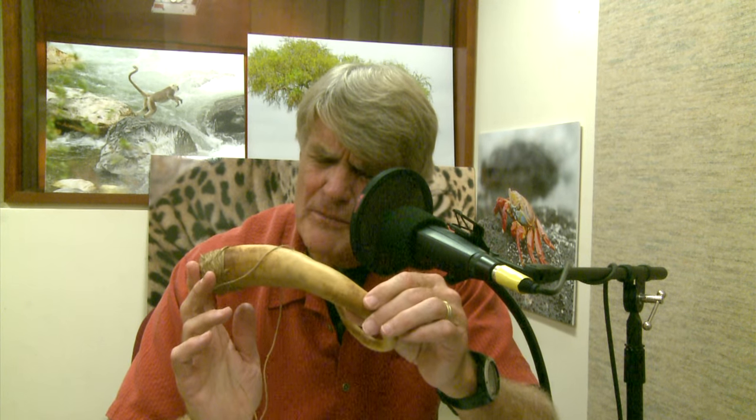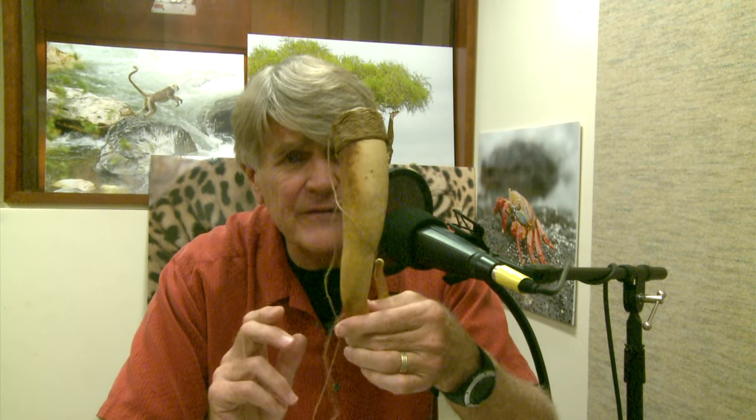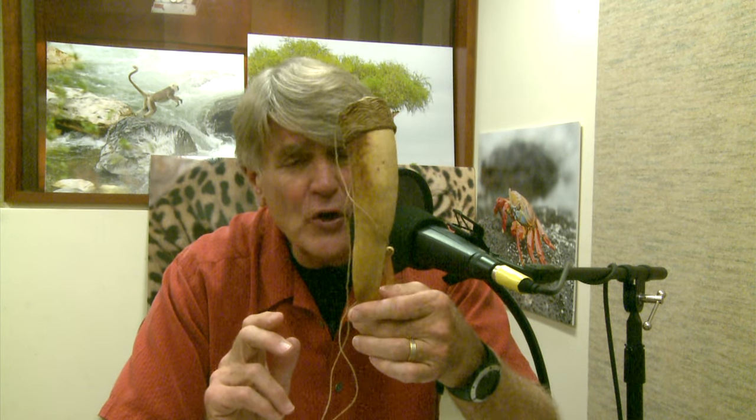Anthropologists call this a phalliocrypt. Of course, crypt would imply that whatever's inside of it is dead, so no self-respecting New Guinea man would call it a phalliocrypt. They would call it a horum, which loosely translates to penis sheath.